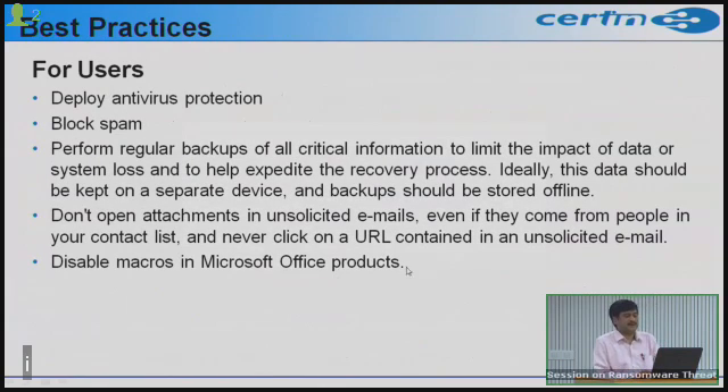To prevent these threats — since recovering data after infection is very difficult — deploy and maintain updated antivirus protection on your system. Block spam at your mailbox and use appropriate mail filters. Even if you receive emails from people in your trusted contact list, never click on attachments or URLs in unsolicited emails, as they may contain embedded malware. Always perform regular backups of all critical information and keep them offline, not connected to the internet.